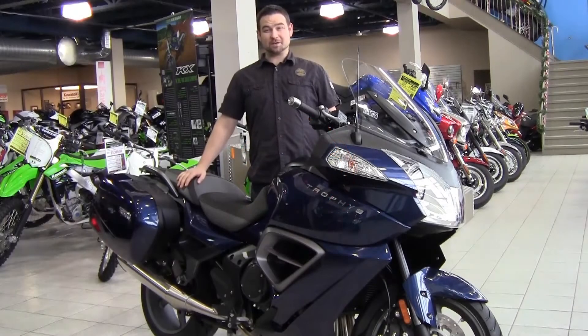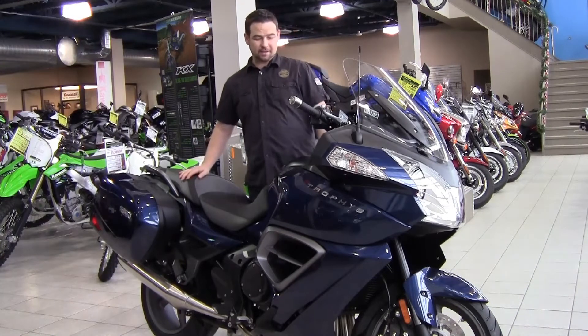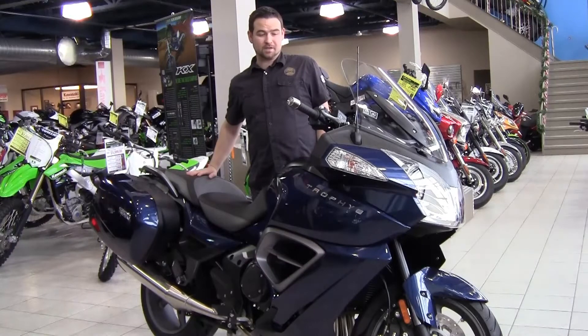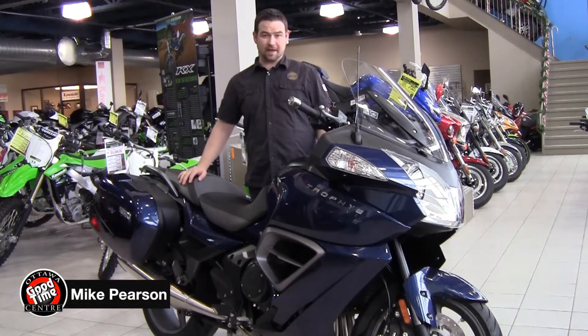Hi, this is Mike from the Ottawa Goodtime Centre, where this week's Bike of the Week is the Triumph Trophy 1200. This motorcycle is designed to cement a foothold in the market for the sport touring section in the marketplace, and it does a great job at that.